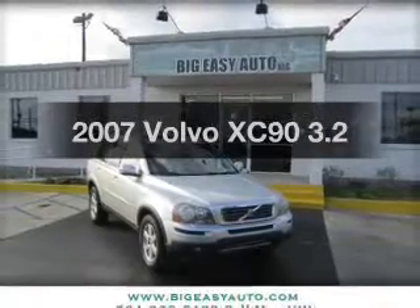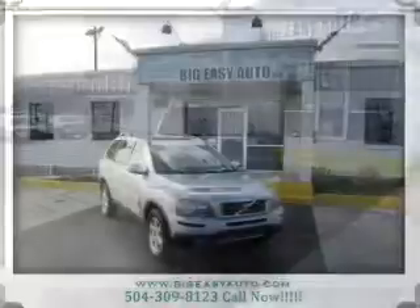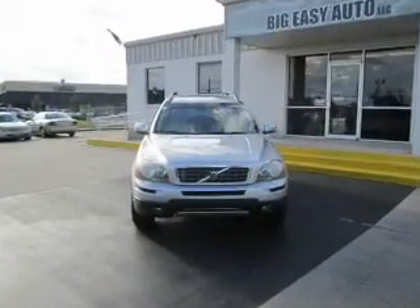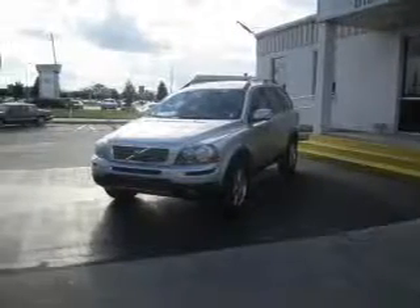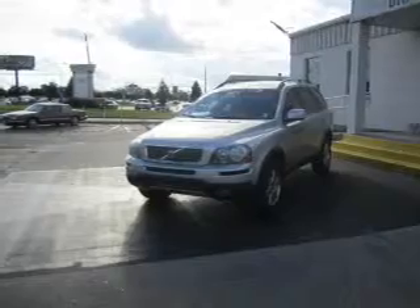Presenting the 2007 Volvo XC90. Everything you need under one roof with this great vehicle. The powertrain includes front-wheel drive with a solid six-cylinder engine connected to a smooth-shifting six-speed automatic transmission. Stand out from the crowd with premium wheels.